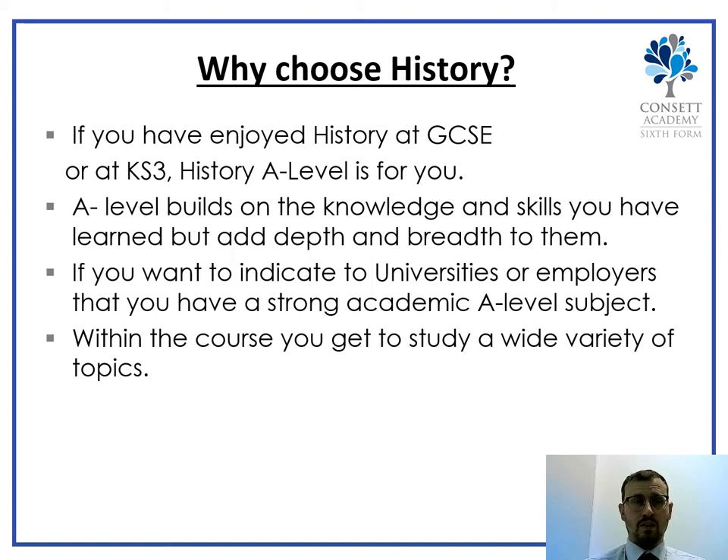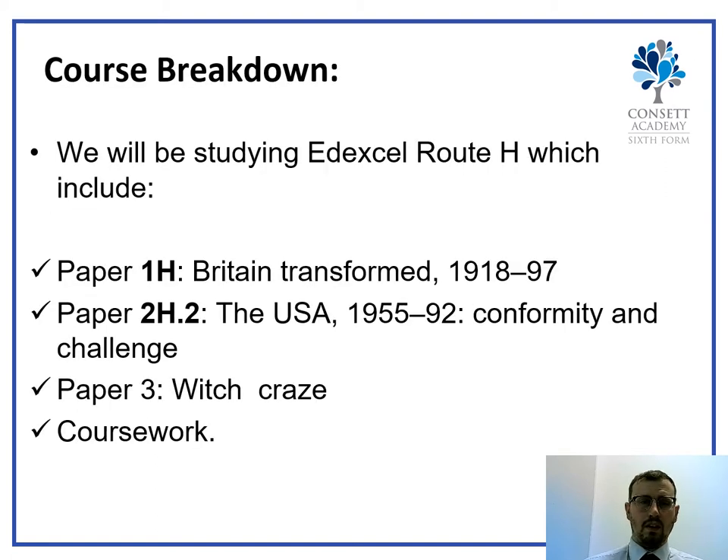You also get to study a wide range of different types of history as well as different time periods, so in History there is something for everyone. We follow the Edexcel exam board. Paper 1 is about Britain, Paper 2 is the USA from 1955 to 1992, and Paper 3 is the Witch Craze. We also complete coursework in A-level History.